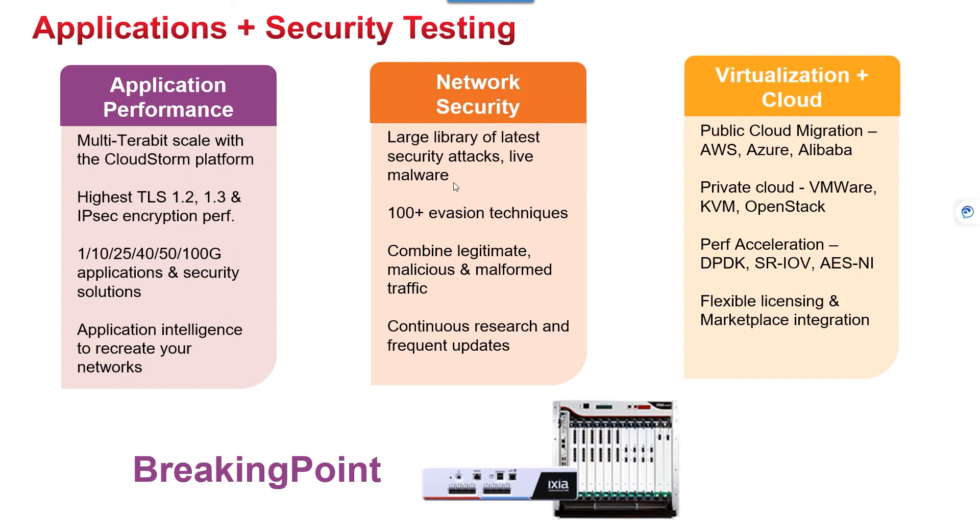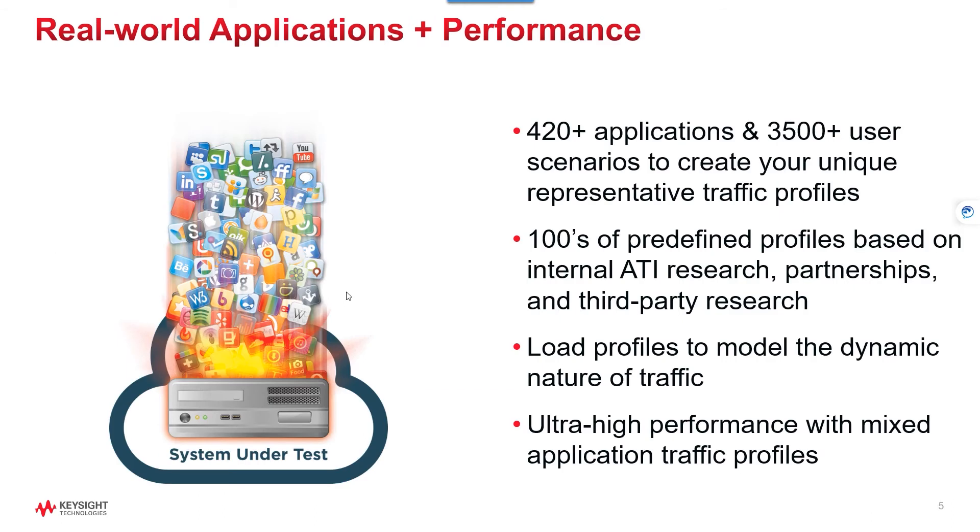When discussing application testing, BreakingPoint is flexible and dynamic. You can use any of our 420-plus applications or 3,500 user scenarios to recreate your production traffic. We give you the ability to create bundles of different traffic called load profiles for greater realism. BreakingPoint offers the flexibility of choosing two-arm tests where it is both the client and server, or one-arm tests where it acts as just the client. You will also get deep statistics and reporting, including aggregated and per-application metrics such as latency, packet loss, connections per second, concurrent connections, and state of your TCP connections.